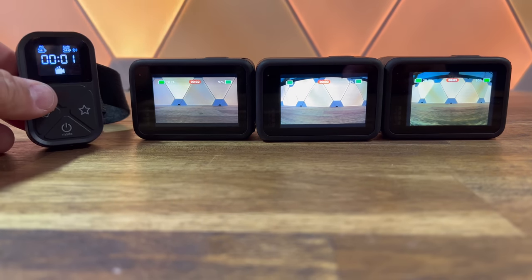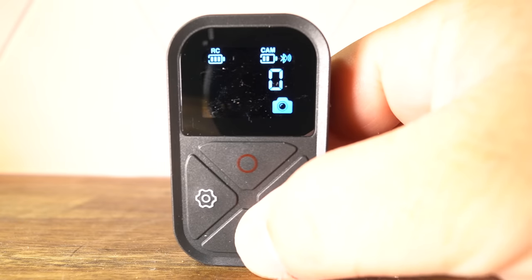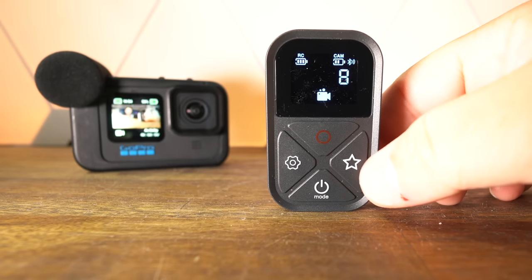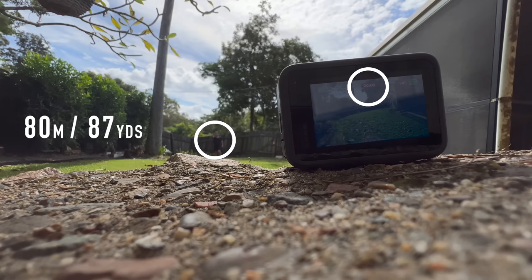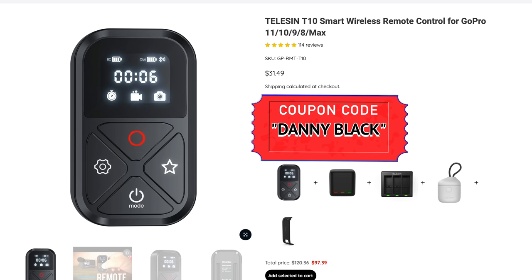Number four is the remote. This might not be necessary if you're close to your GoPro all the time and can just hit the buttons or do the voice commands, but maybe you might be a little embarrassed saying 'GoPro take a photo.' This remote is great and you can control a bunch of different GoPros at the same time. It'll display your GoPro recording time, you can switch between photo, video, and time-lapse modes, shuffle through different presets, and set a favorite preset. You can also power your GoPro on and off with this thing. It works up to 80 meters or 262 feet, has a long battery life, and comes in under $30 with my discount code.